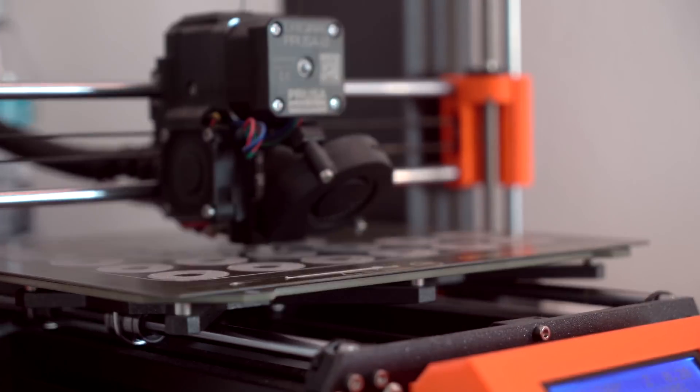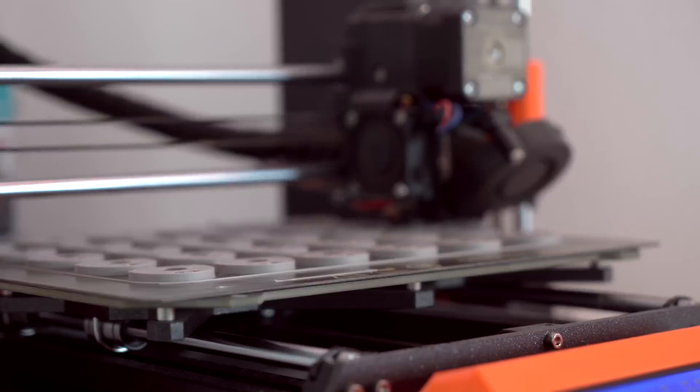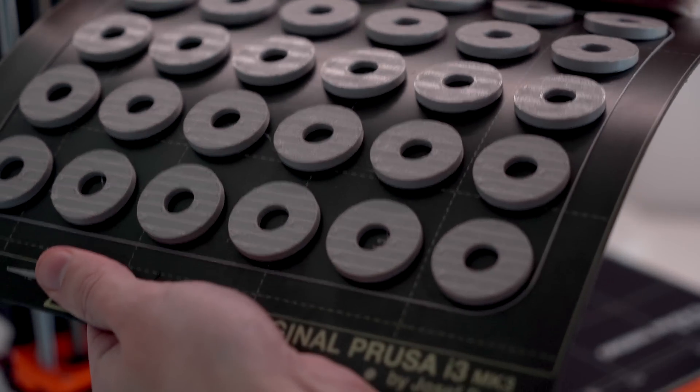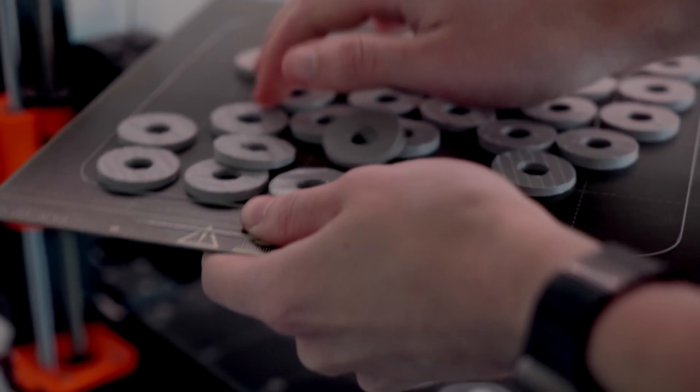Every project is different and requires a different approach. When making things for workshops or various projects, we often use Prusa printers and stack all the parts on one build plate — it has the same quality everywhere. If the parts are not too complex, we just put them on there and go. It's more comfortable and the printed objects are really easy to take off. Trilab machines are really great for prototyping and we use them for larger parts.